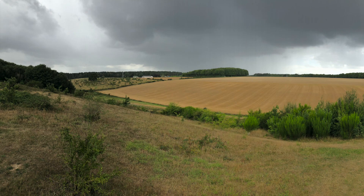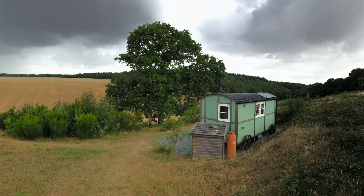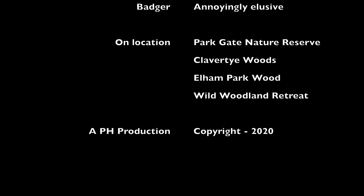He's having a good feed. There's two of them jumping around. We had an awesome time up here in Kent. Bye from NatureTastic - we'll see you next time.